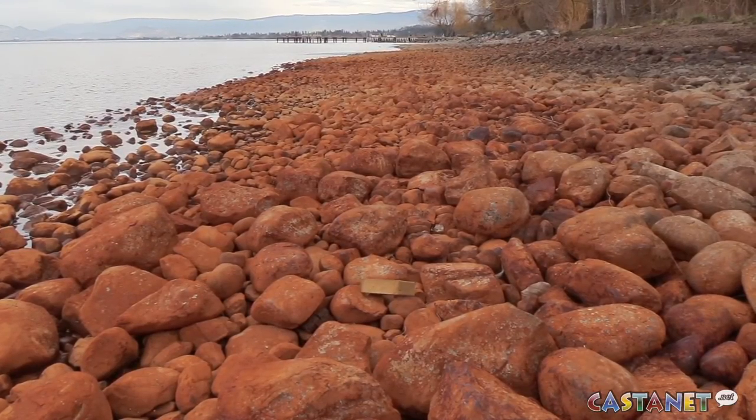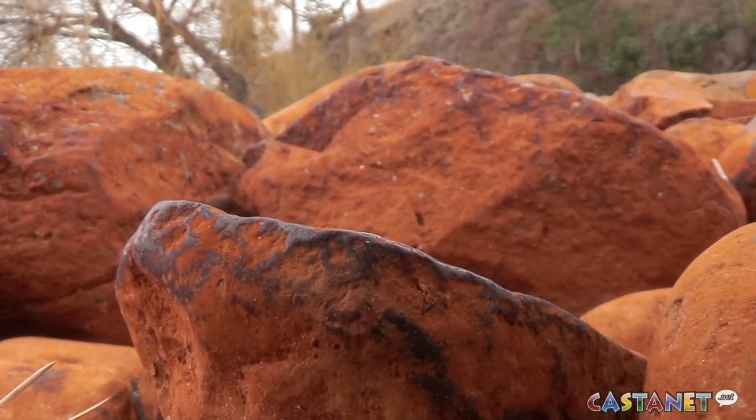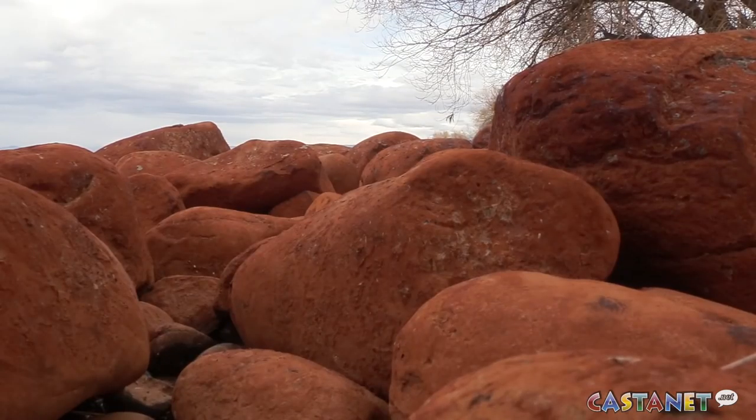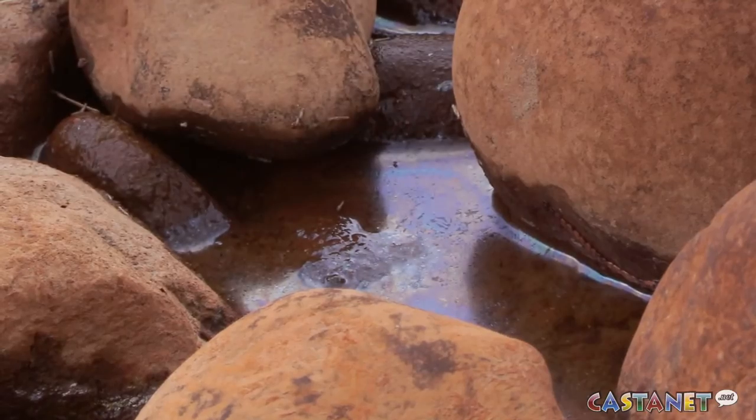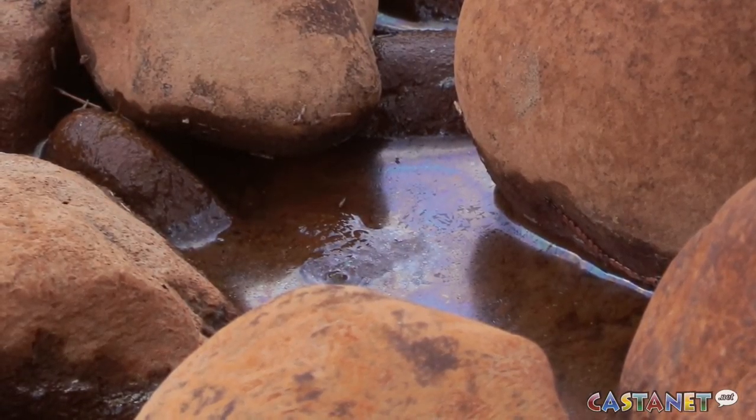We recently received information from the public regarding some of the coloration of the rocks at Cedar Creek Park, and there's concern for the water and the location, so we have taken water samples. We've had them processed. We haven't had results back yet, but we're anticipating them hopefully by Friday, possibly Monday morning. We did get notice of a couple of locations showing up with this coloration of rocks and we've had those samples taken too — they should be taken later on today.